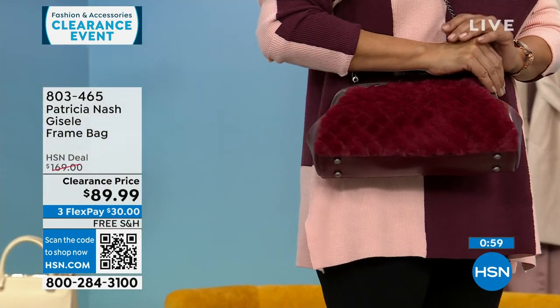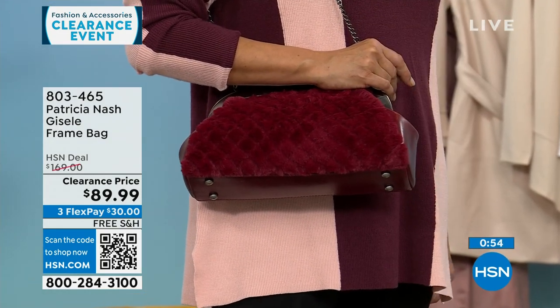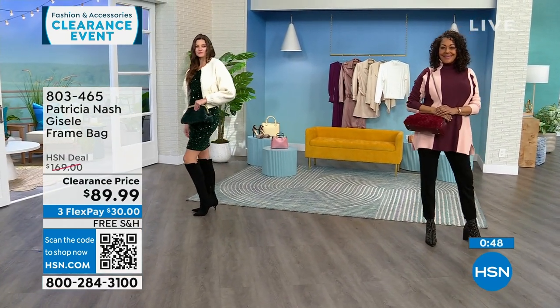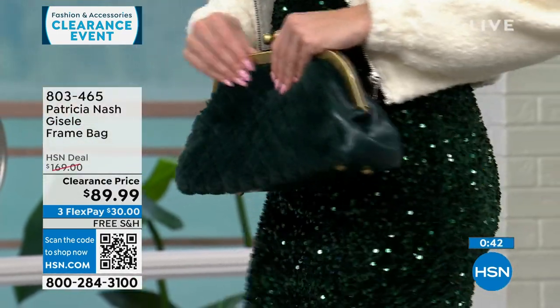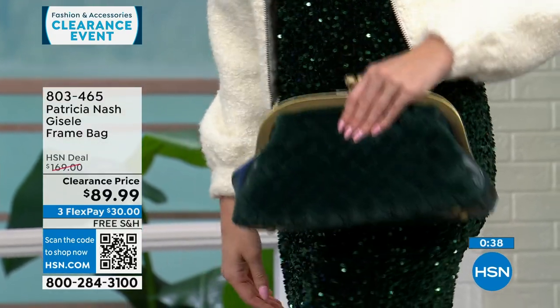This is a $169 Patricia Nash bag that's $79 off — $30 to get it home on a FlexPay, and we will ship it to you for free. If you are a Patricia Nash bag collector, this is a beautiful, different-looking bag with lots of texture, but it also brings everything you love from a very original Patricia Nash bag.